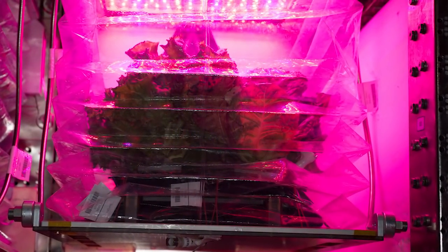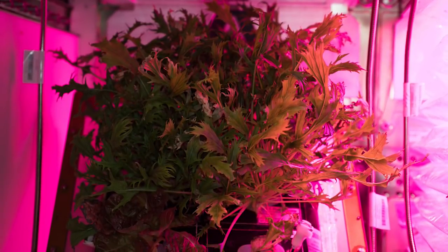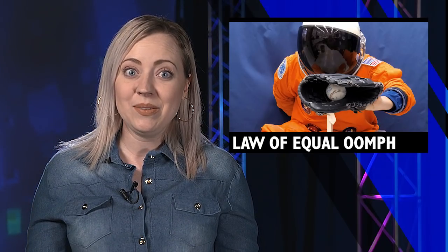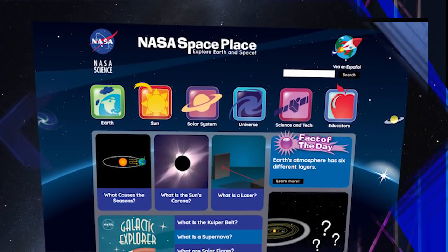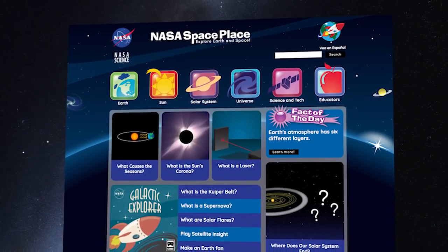Future long-duration missions will require a fresh food supply grown in space to supplement crew diets. What do baseball and astronauts have in common? They both provide fun ways to teach students about physics. Use the start of the 2018 baseball season to create a learning double header.